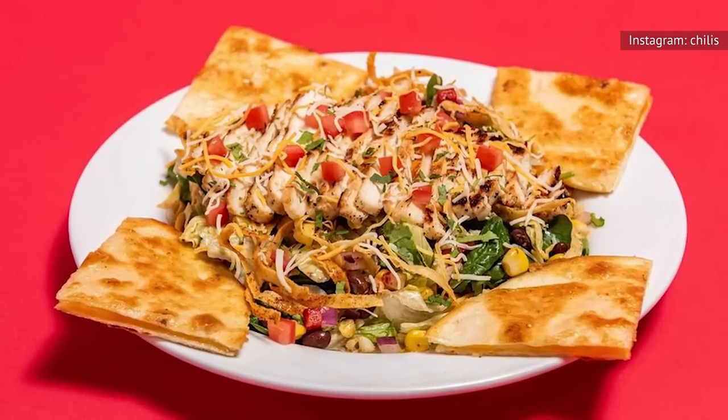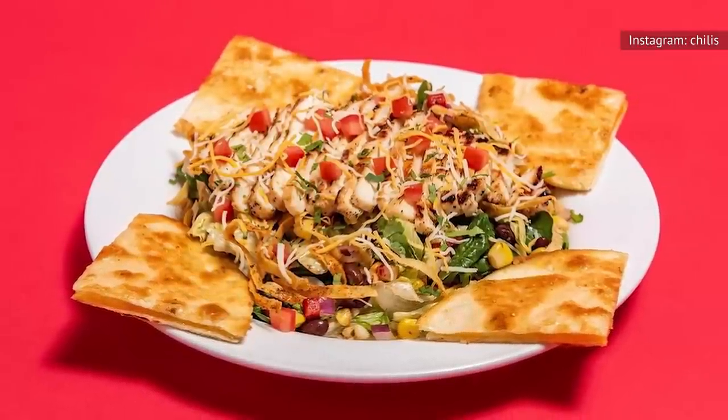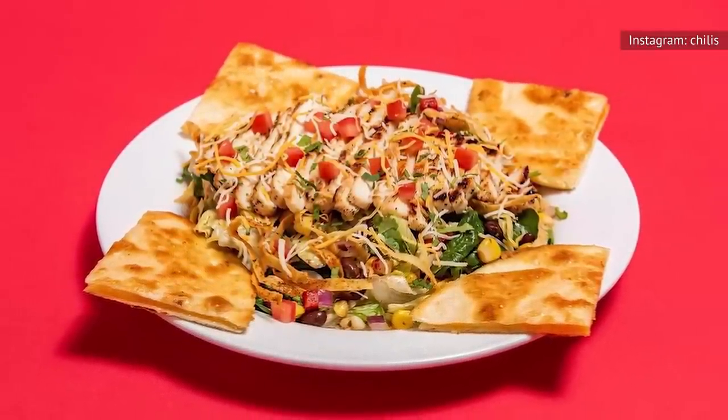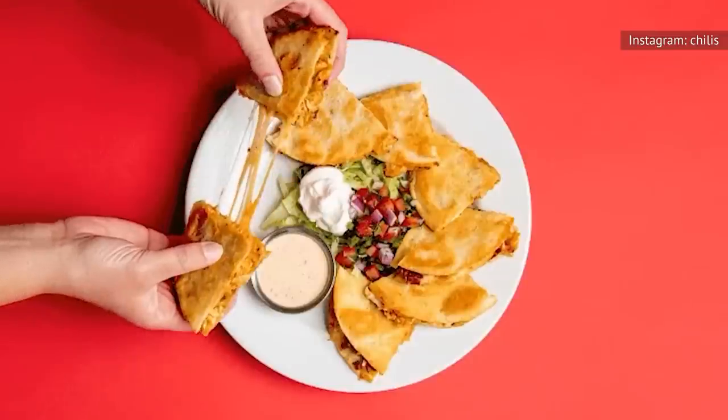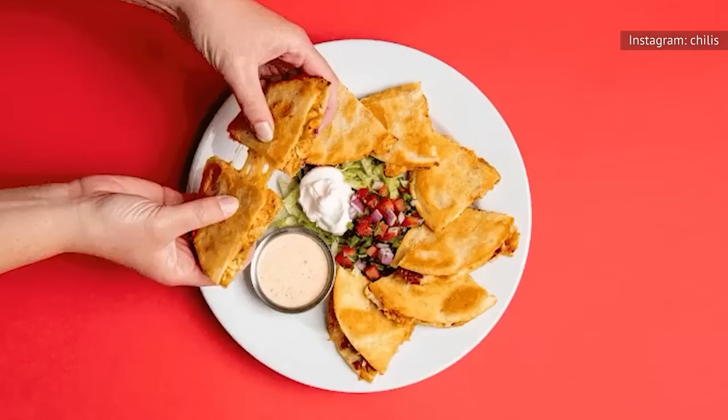It boasts textures and flavors bold enough to draw non-salad eaters to the table, though it's hardly light. With all the bells and whistles, this order comes with 1,411 calories and 94 grams of fat.